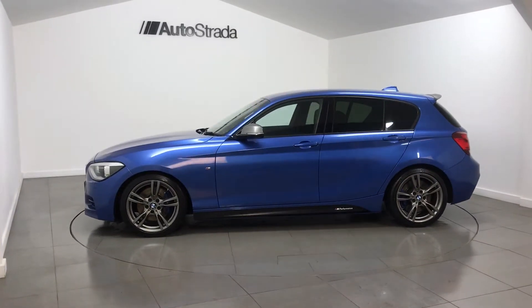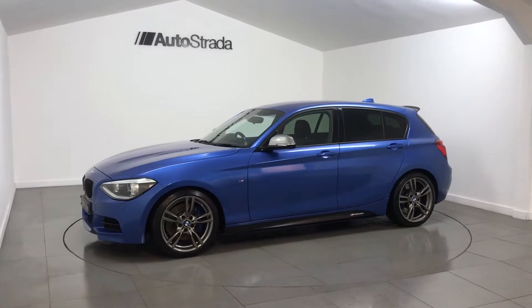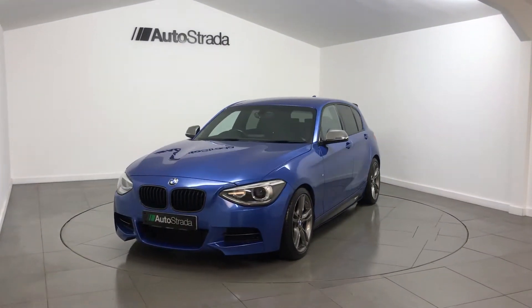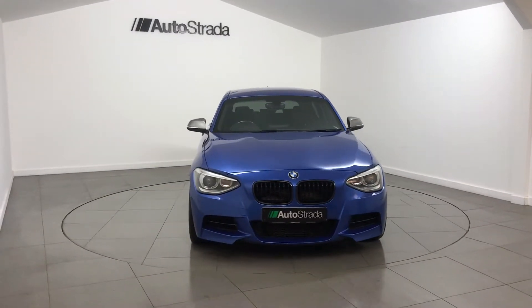Further features include tinted glass, parking sensors, and 19-inch alloy wheels with Michelin Pilot Sport tyres all round, carbon kidney grilles, and gloss black exhaust tips.